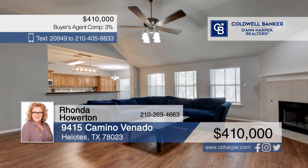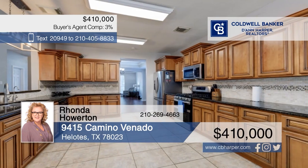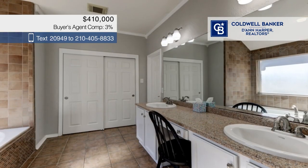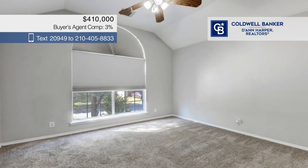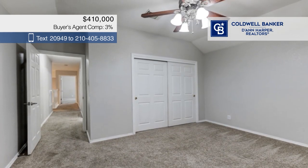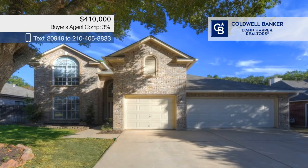Don't miss this zero-down, USDA-qualified home. It offers wood laminate floors, fresh paint, and a family room with high ceilings and a fireplace. The remodeled kitchen boasts granite counters and tons of cabinet space. There are four bedrooms and two and a half baths, plus lots of storage in the floor and attic. Outside, enjoy a spacious patio with a gas stub-out overlooking a shaded yard. Call Rhonda Howerton.